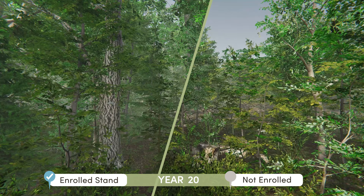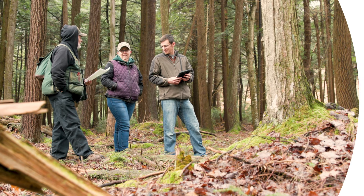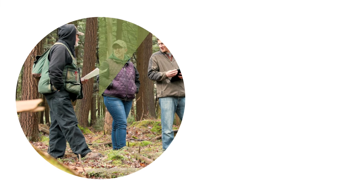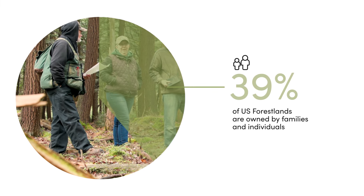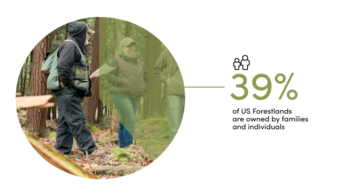High upfront costs and complex requirements have prevented most family forest owners from participating in the voluntary market. This means 39 percent of U.S. forest land has had limited or no access to support this climate mitigation opportunity.